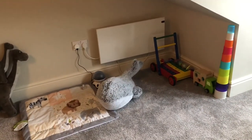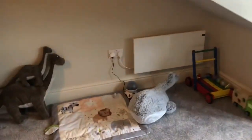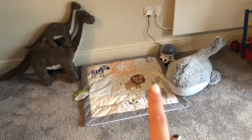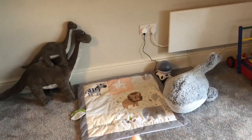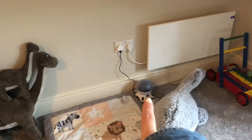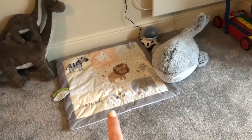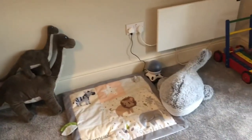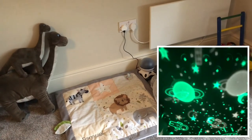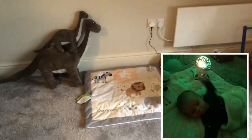Down here underneath we have some toys that he's not yet old enough to play with but we got given for his Christmas. Over here we have his playmat - he lies on this and uses the teddies' tails for tummy time. He loves this one because it projects stars and spaceships and things onto the ceiling and he lies on his playmat and just looks up at the ceiling. It keeps him so relaxed and calm for ages.